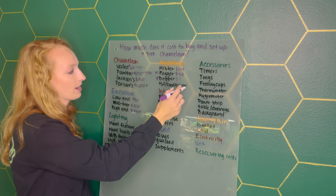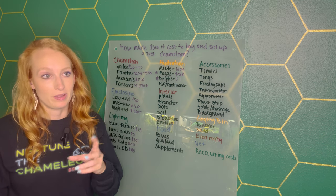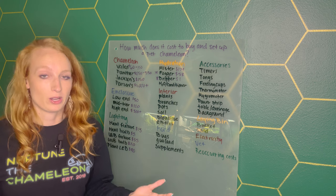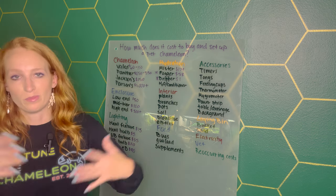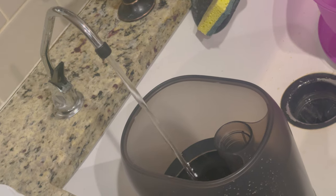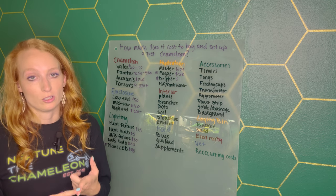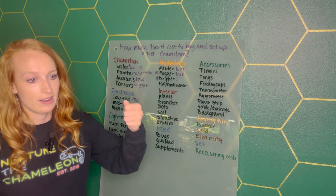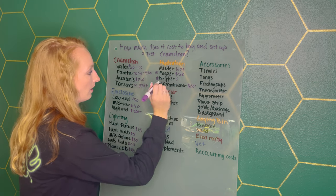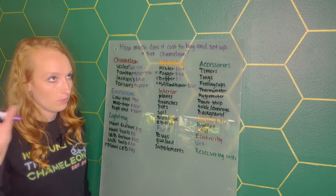H2O conditioner is on the list because tap water isn't always recommended — it can ruin your misting nozzles and may not be safe for your chameleon. The quality of your water varies based on where you live. I personally have filters on all of my faucets. A lot of people use RO water — reverse osmosis water — buying it by the jug, or use some sort of water conditioner. I'll put $20 for this, though it's somewhat optional depending on your water setup.